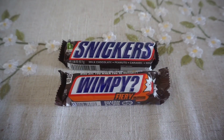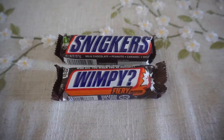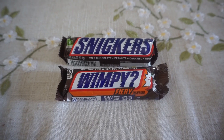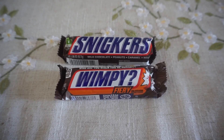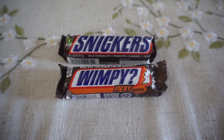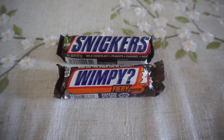Snickers candy bars are on sale for $0.69 this week. We have a $0.50 off two printable coupon, so grab two of them, use that coupon, and they'll end up being just $0.44 each. With all of these deals, I will link below the printable list of deals so you can take them in-store and grab them for yourself.